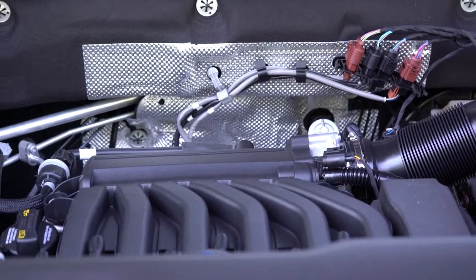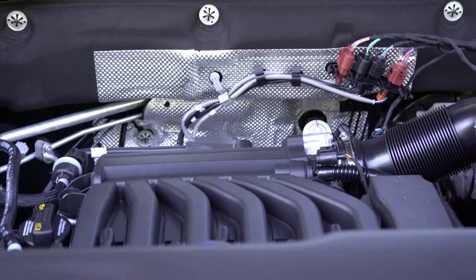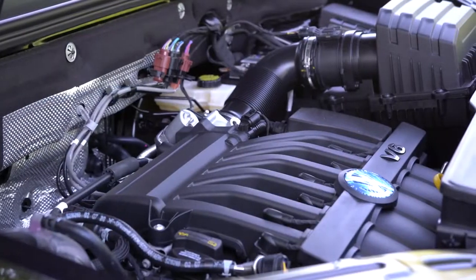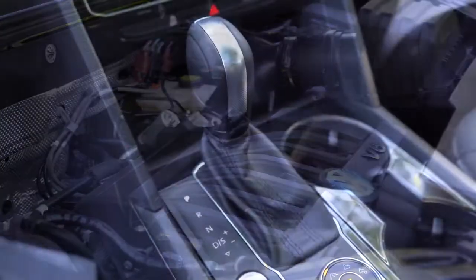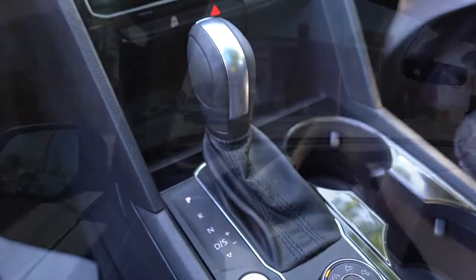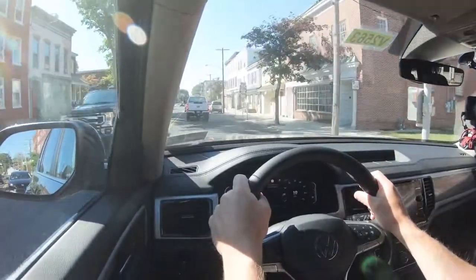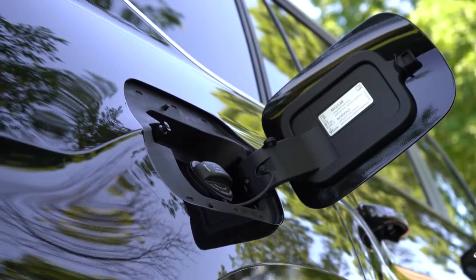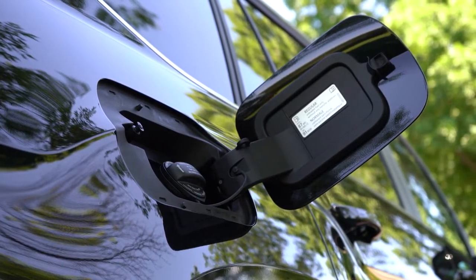The other engine setup is a 3.6-liter naturally aspirated V6 producing 276 horsepower and 266 pound-feet of torque, sent to the front wheels or all wheels through an eight-speed automatic. The zero-to-60 time for that one is actually a little bit slower than the turbocharged four-cylinder, coming in at 7.5 seconds. MPG numbers are 17 in the city and 23 on the highway, also taking regular unleaded fuel.